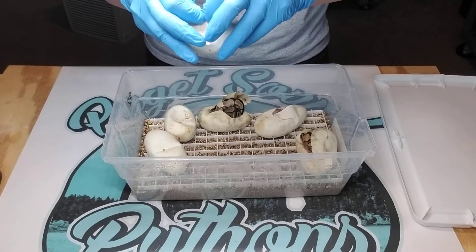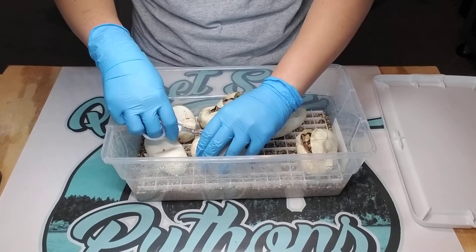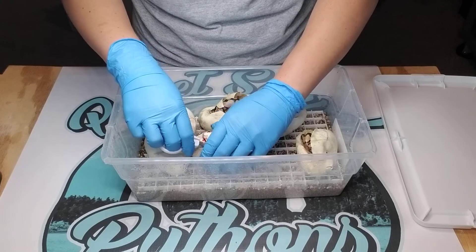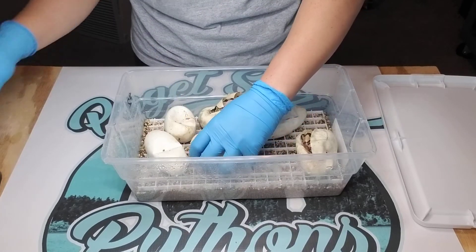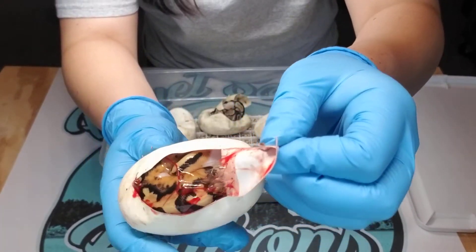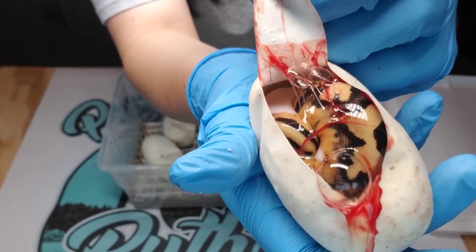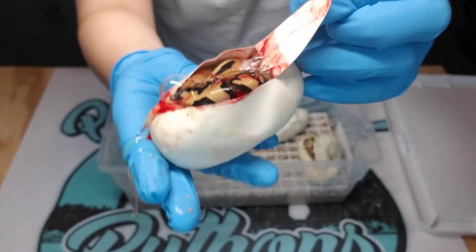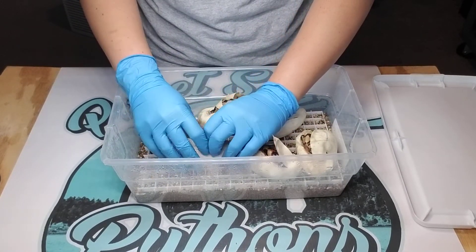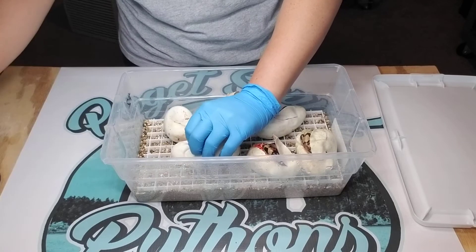On to egg number four. It's trying to jump right out of the egg! All right guys — hit on another pied! You guys can see the white on the back in there. Wow, this is awesome! Best clutch so far this season — not that there's been very many, but so far this is pretty good odds.